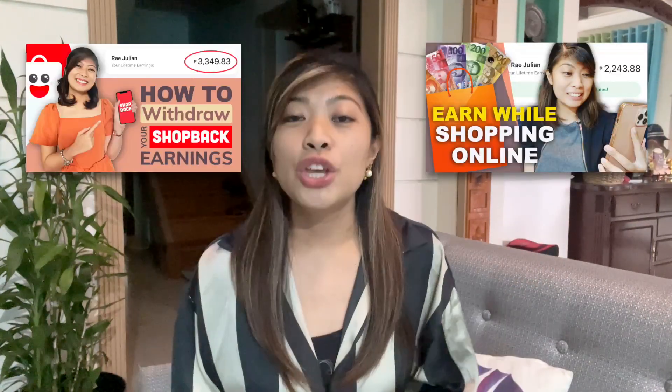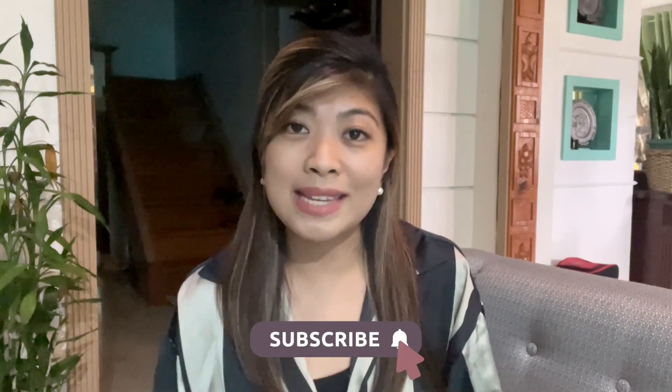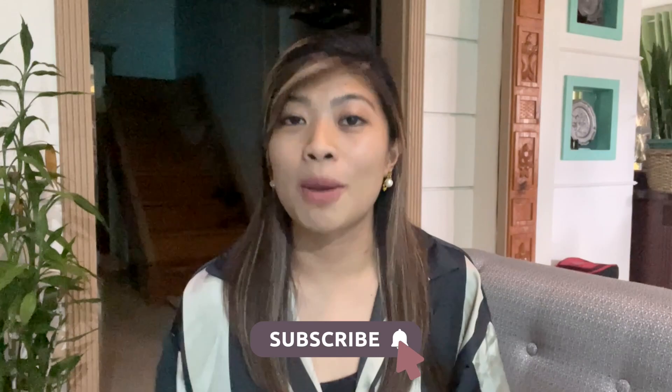Hi guys! As you've seen on my previous videos, you all know that we can earn money from Shopback by purchasing items from third-party merchants and getting cashbacks in return. But aside from that, there are also other ways to earn money in our Shopback account. Stay tuned to find out what they are.